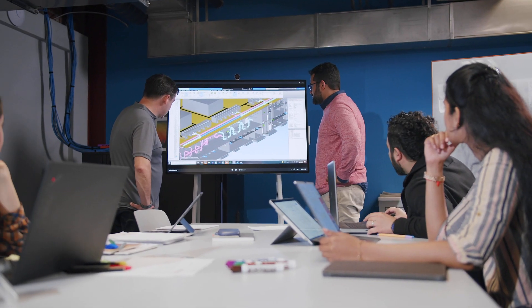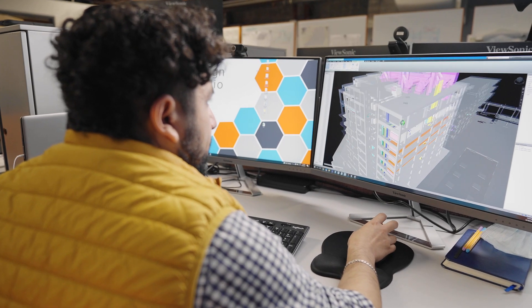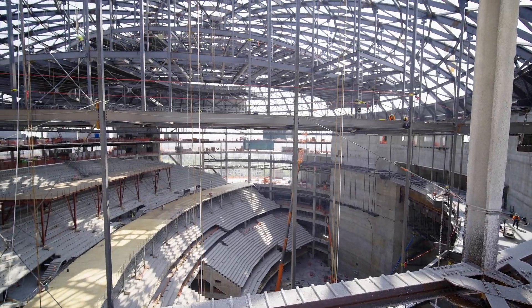We've got a very experienced, diversified team. One of the great things about Harris is we operate in local markets, and we're also able to scale and deliver some of the nation's larger projects.